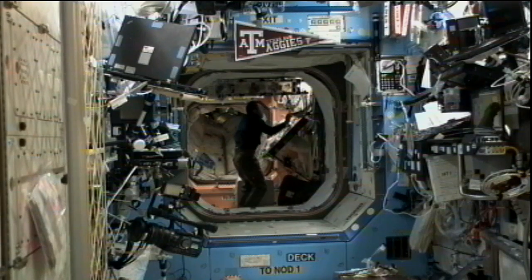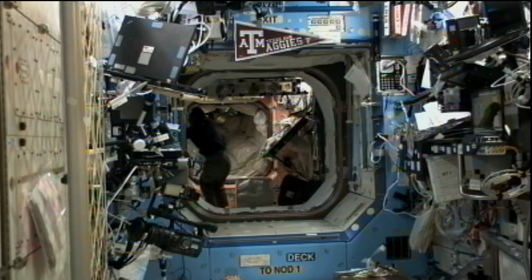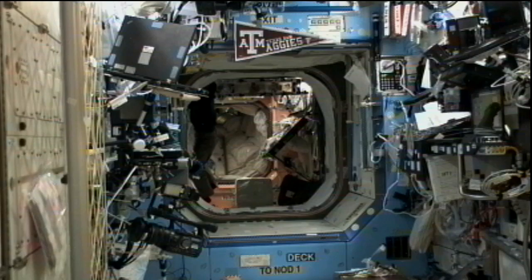Volkov is also working on an experiment called Identification. This is another Russian experiment that examines the dynamic loads that happen on the International Space Station during different types of operations such as docking and reboosts, which take place from time to time.